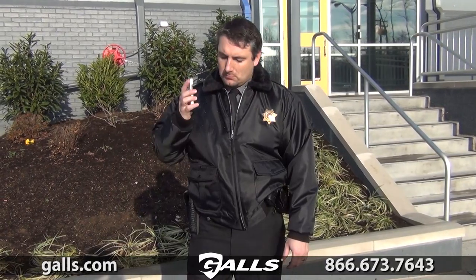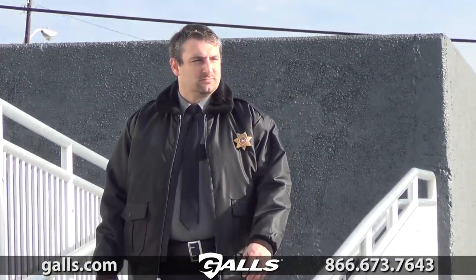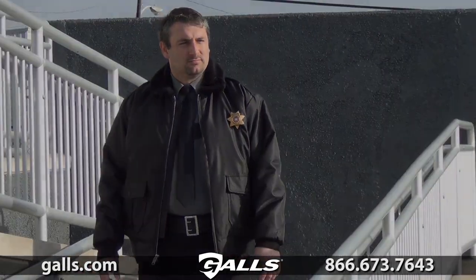Two slash-welted front pockets provide practical storage for your wallet or cell phone. Check out Gulls.com for more information on the LawPro Classic Police Bomber Jacket, item number JA018.